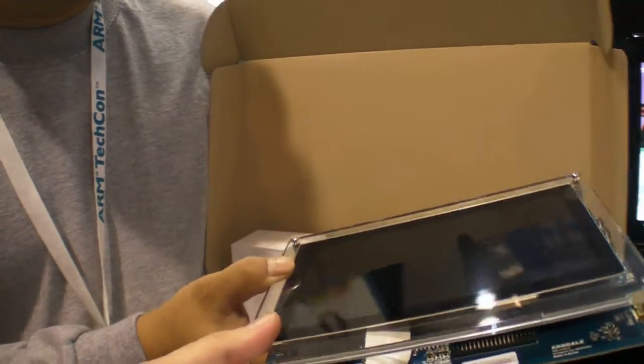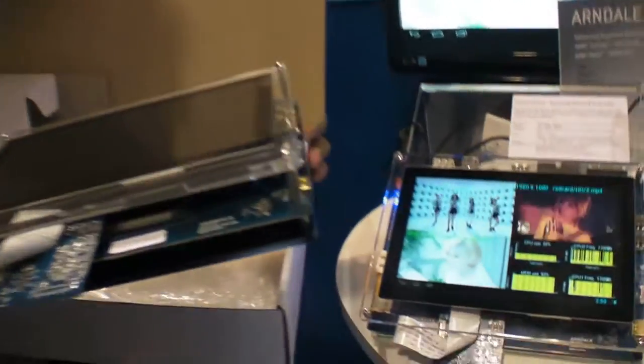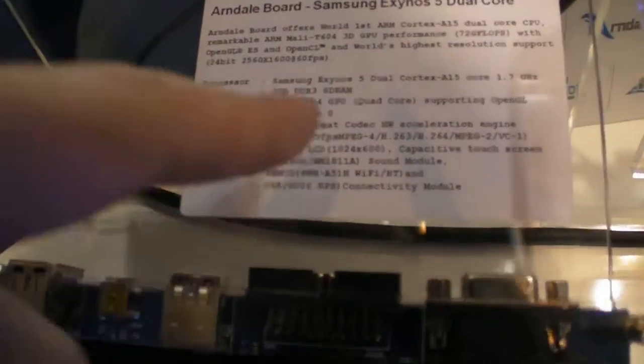So what is the resolution here? Is it 1280 or 1024? It is 1024 by 600.